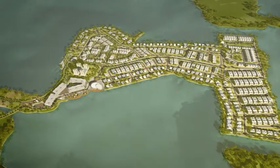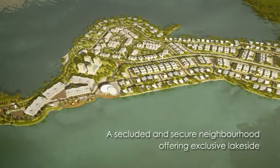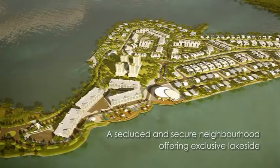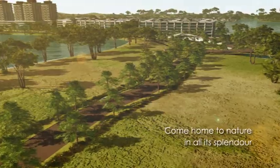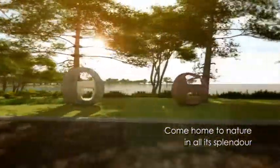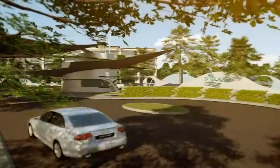Surrounded by cool, green waters, the island is 175 acres of development, situated at the center of a serene lake, with a slender strip connecting the development to the mainland. Be serenaded by birdsong and crickets as you drive along the scenic road that provides access into D Island, and feel your stresses recede as you soak in the ambience and tranquility of the natural surroundings.